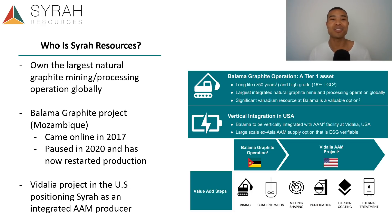Stock number three is Syrah Resources, trading around the $500 million market cap level. They own the largest natural graphite mining and processing operation globally, excluding China. Syrah Resources has been one of the first producers to come online outside of the Asian region. Their flagship project is the Balama Graphite Project in Mozambique — an absolutely huge resource with a capacity of up to 350,000 tonnes per annum. It came online in 2017, paused in 2020 due to market conditions and the pandemic, and restarted production in 2021. They are also looking at vertical integration with their Vidalia project in the United States, which will help position Syrah as an integrated active anode material producer.